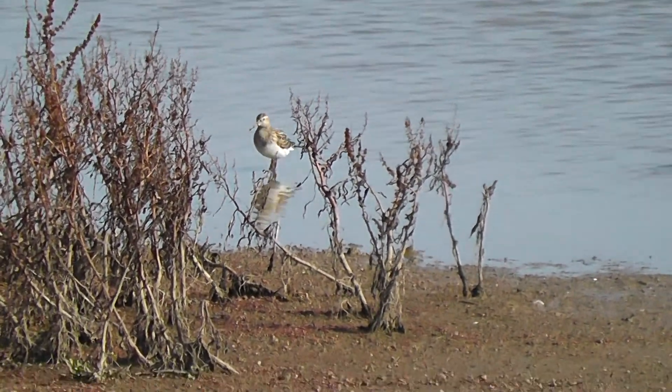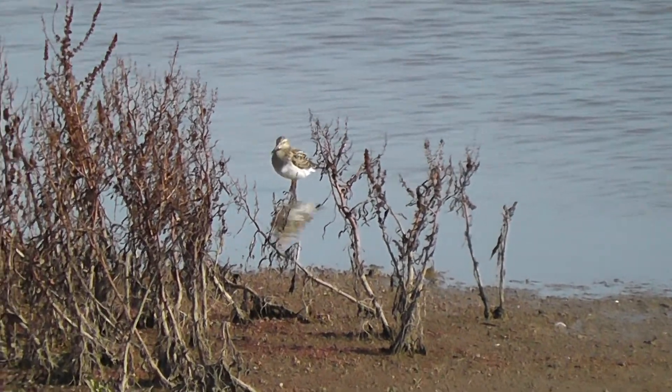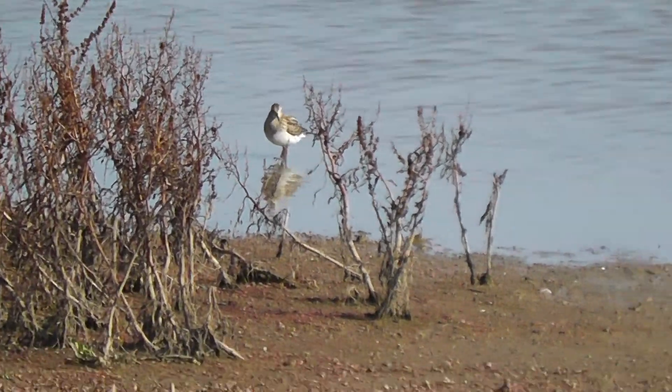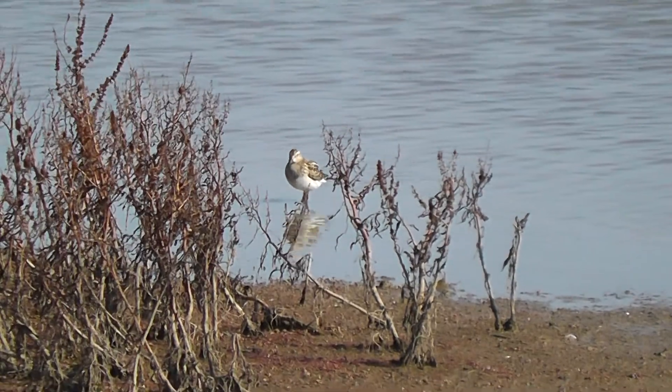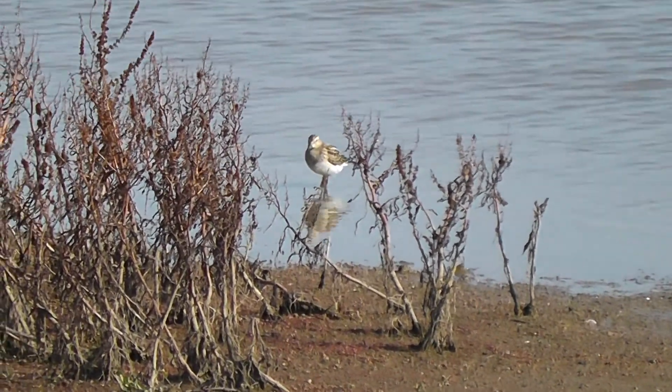So where would it have come from? Is it an American bird? Potentially, but more likely it's come from Siberia — they also breed in northeast Siberia. That dual colour on the bill is mud, presumably, at the base. They often have a paler base to the bill.